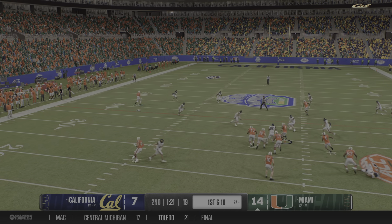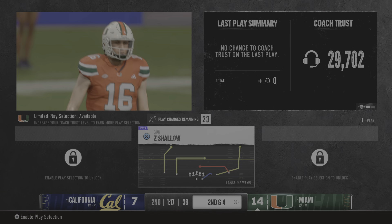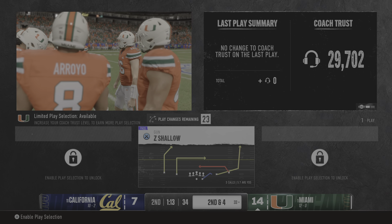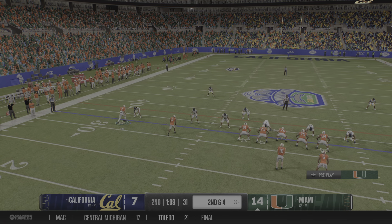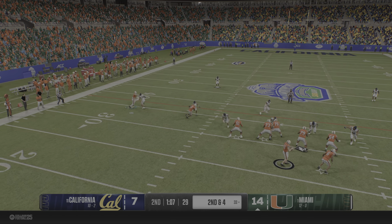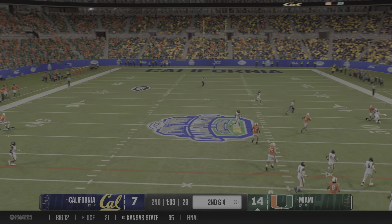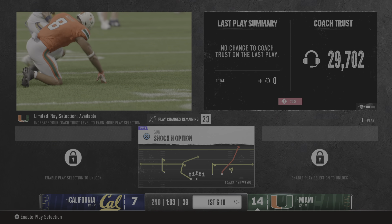Here comes a first down pass attempt. Grab down the middle, it's Joseph — an easy completion for the quarterback, finding his receiver just dragging underneath coverage. That completion makes it second and medium. From the shotgun, drops back — it's caught downfield. Big gain moves the ball across midfield to the 45.